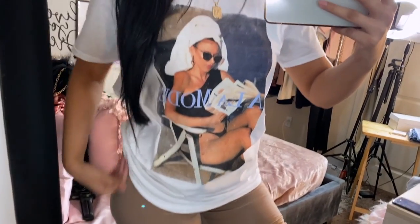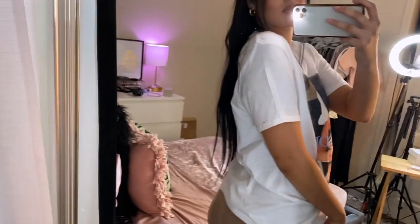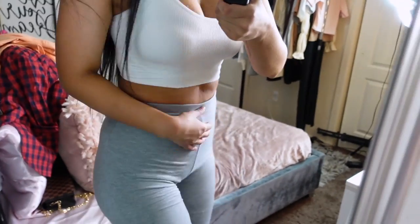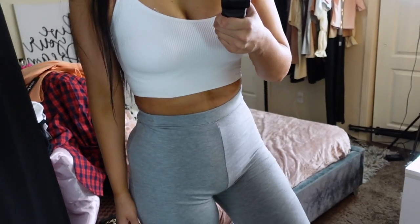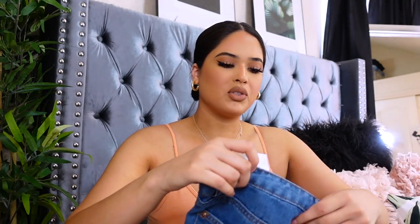I picked up these biker shorts in the color mocha or khaki — they look really good paired with an oversized T-shirt. I also got leggings that have a ruched material on the back, so they make your butt look really good while still being comfortable and high-waisted. They enhance your butt, enhance your thighs, and just make everything look good.